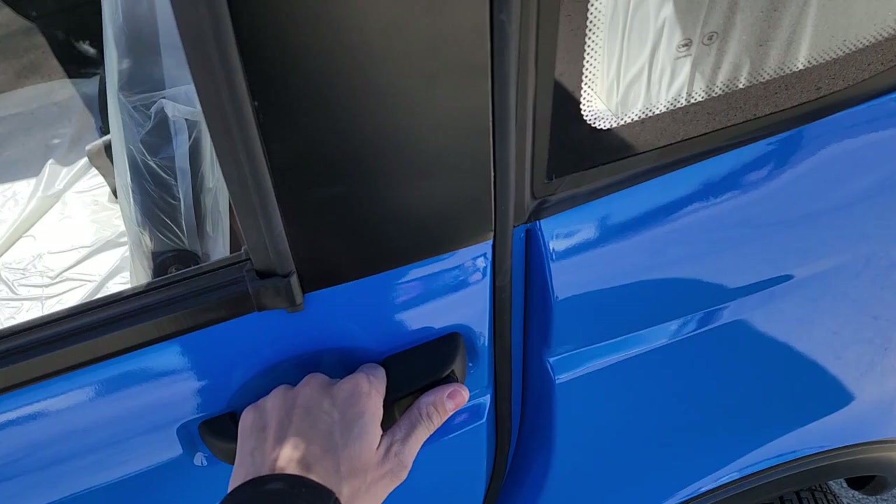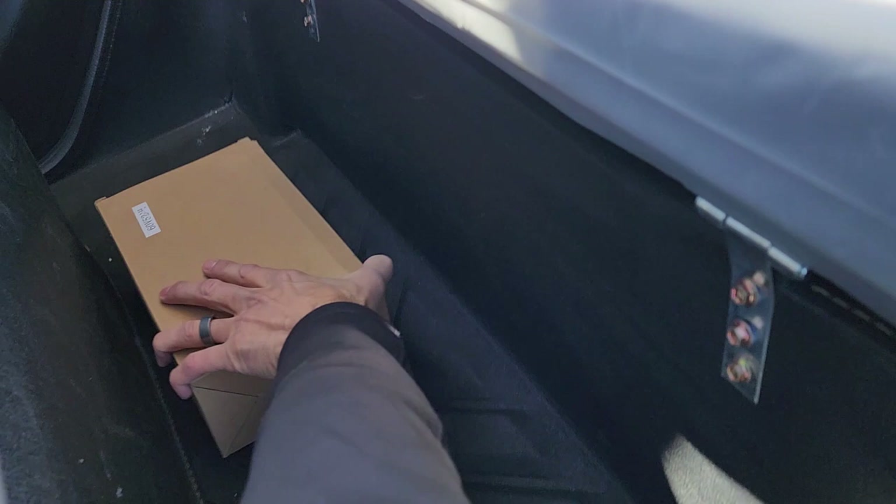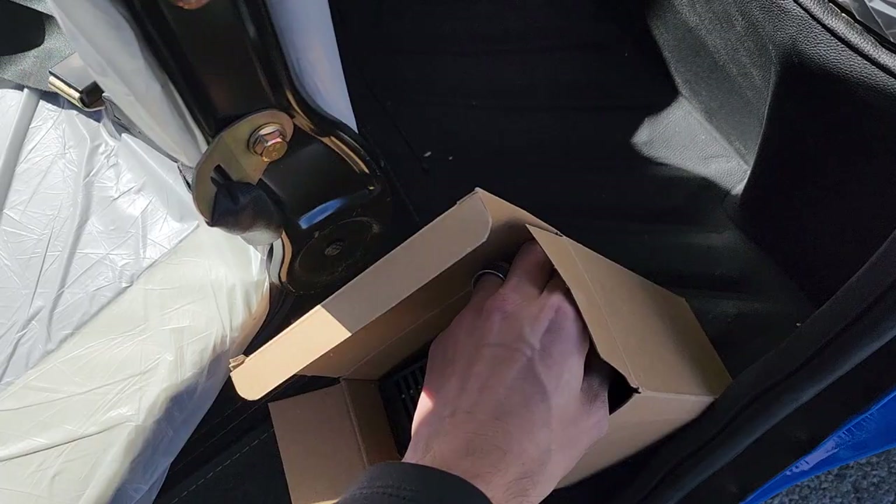It's got seat belts for both passengers in the front and the same in the back. The seat does fold down and you have about 12 inches of room there. Now let's go over one other thing — this right here is the charger, and basically what you do is simply take it out of the box.